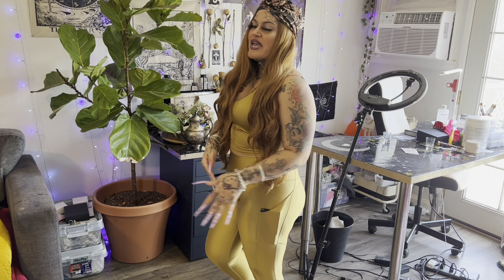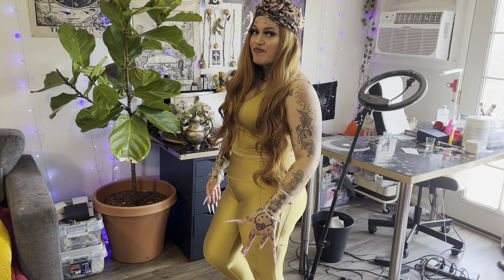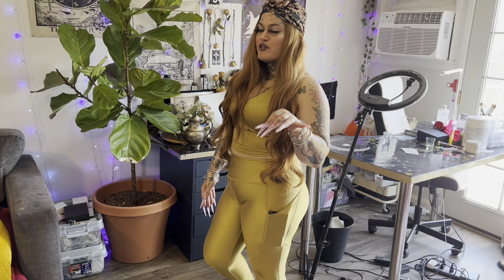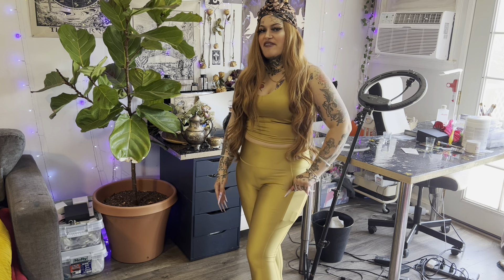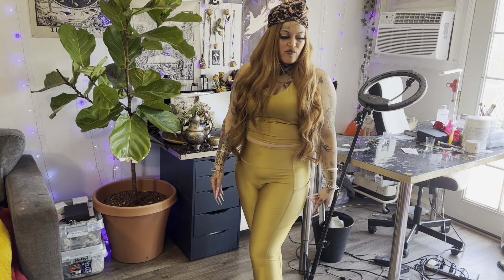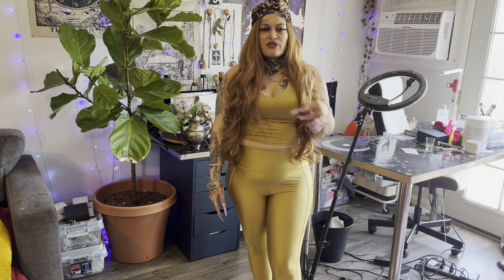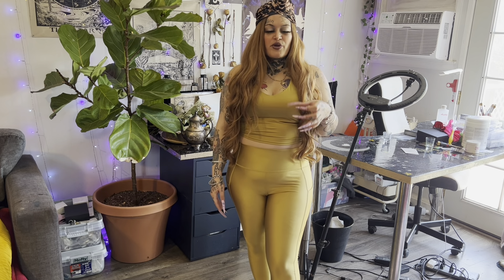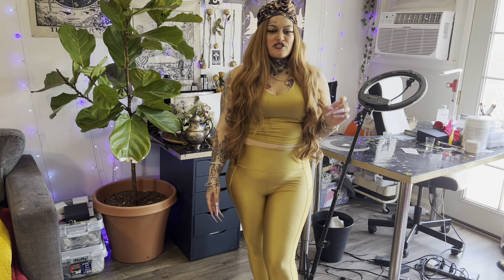Not every Fabletics pant has pockets. When I go to the gym I really try to wear my Fabletics pants with pockets, and for everyday wear I want the pants without the pocket. These are super soft, super silky, and they're cooling — a cool fabric, not thick. I think it's a really good fabric to wear for summer.